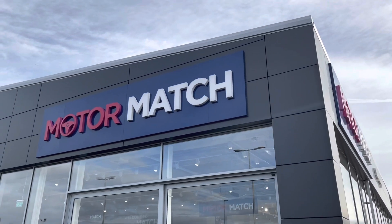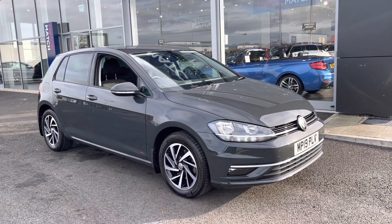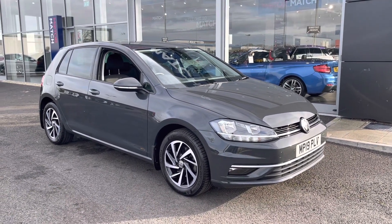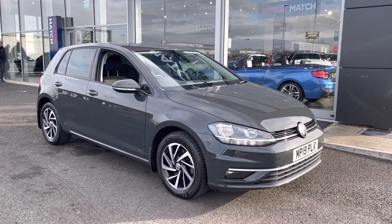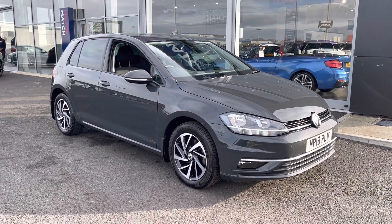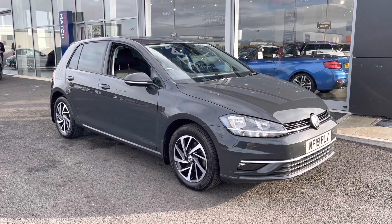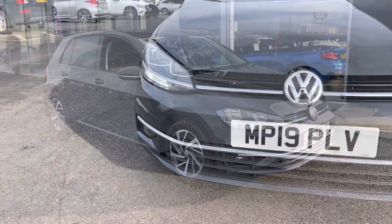Hi, my name is Billy from Motomatch Chester. Today I'm very pleased to announce this absolutely fantastic 2019 Volkswagen Golf Evo Match. It is the 1.5 petrol manual with only one previous owner and just over 12,000 miles on the clock. This is a Motomatch approved used vehicle, so it comes with a 30-day or 1,000-mile warranty. If you'd like to put yourself in for a test drive, please give us a call on 01244 311 404.